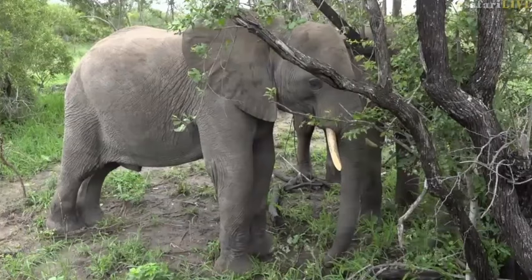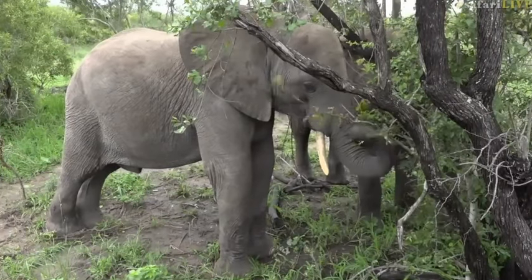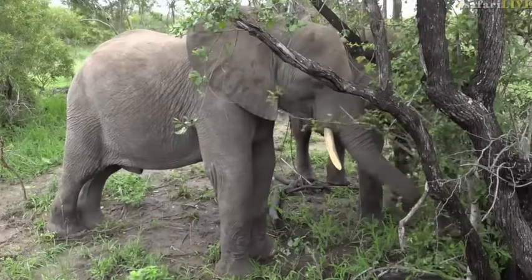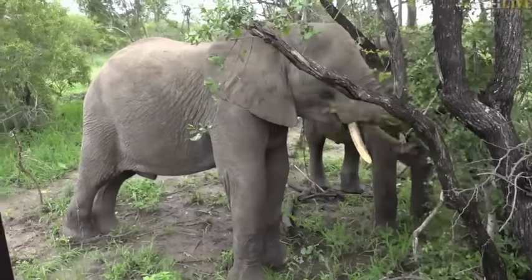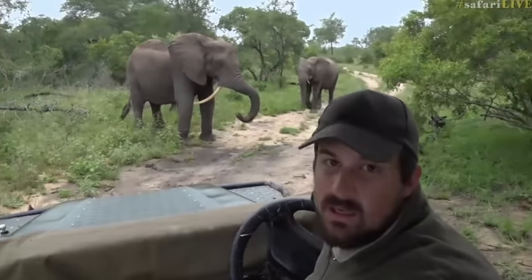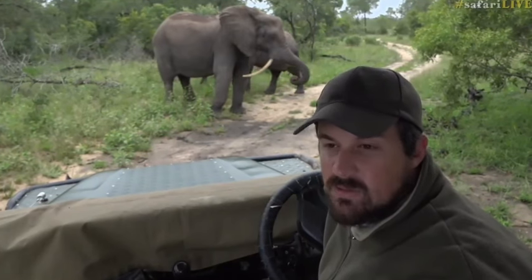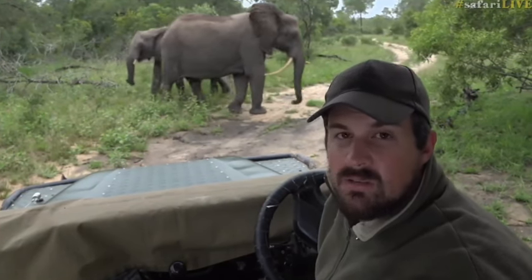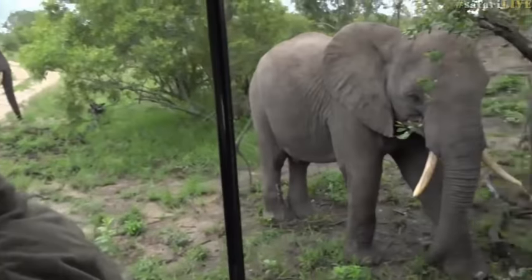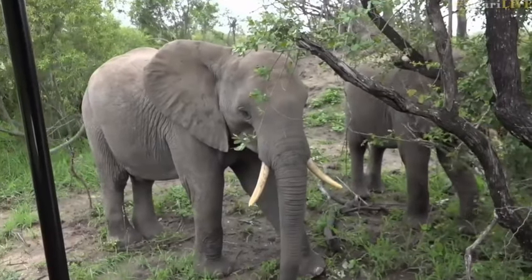That elephant is standing not even two meters from where I am — it's quite something to see how relaxed they are. If an elephant was very upset with our presence it wouldn't have come anywhere near us. They have ultimately decided on their own accord to approach where we are. We sit quite far away from them and they've decided that we're not something to worry about and have come closer to see.